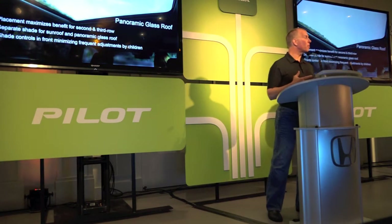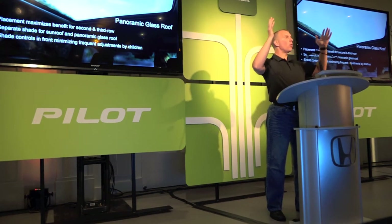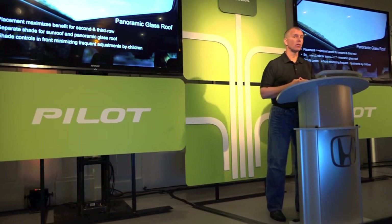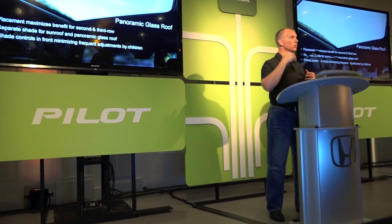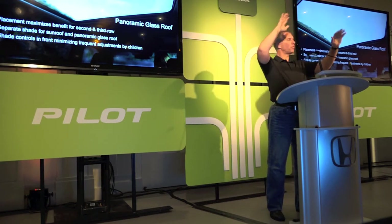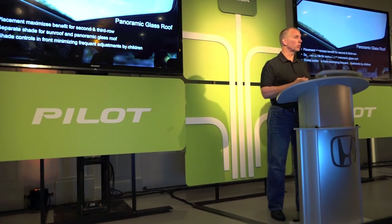Talking a little bit more about the panoramic glass roof — we really thought about the function as well as the styling. We wanted to make it large and extremely open for the second and third row, but we wanted to maintain the ceiling-mounted rear entertainment center because that's the best position in our studies for visibility from the second and third row, and it's also the best position to minimize motion sickness. We separated the front standard sunroof from the rear panoramic glass roof so they have separate shapes — if the kids want the panoramic glass roof open, the parents can choose to be open or closed separately.